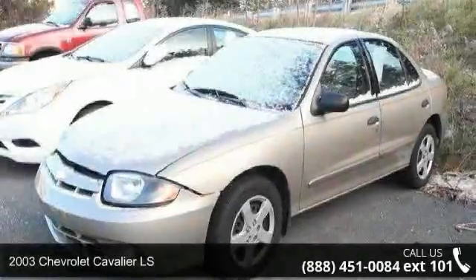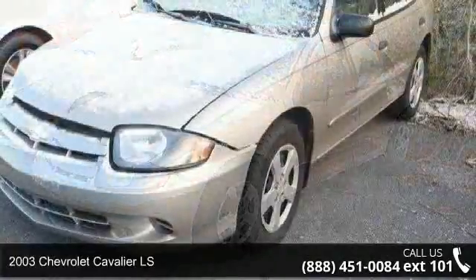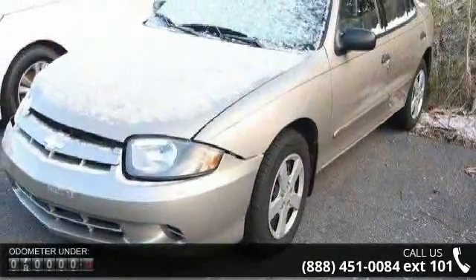Presenting the 2003 Chevrolet Cavalier LS. If you are looking for an automobile with great features, look no further.